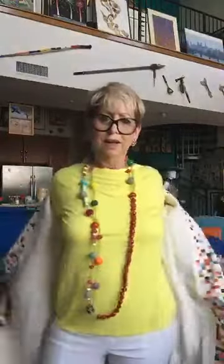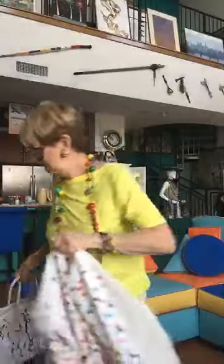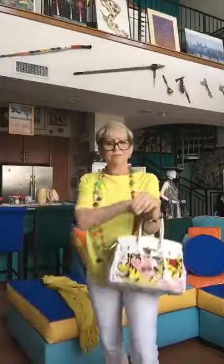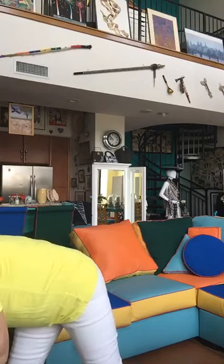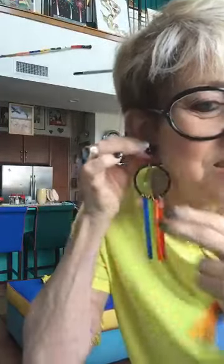Each one of these pieces individually works. If you take off the coat when you don't need it at that moment, you still have the great bag, the fabulous necklace, fun earrings. Then I want to show you these earrings done by an Israeli artist — I'm just crazy about these. Look at these earrings with the little yellow tee. You could wear this with any pale pastels and it really pops — just that fun earring alone.